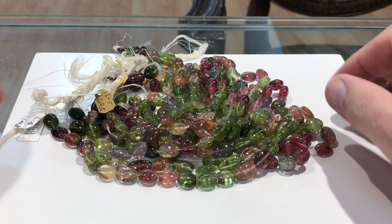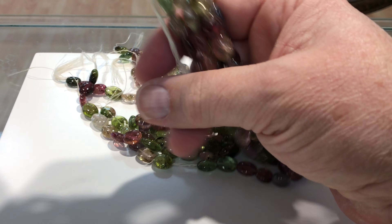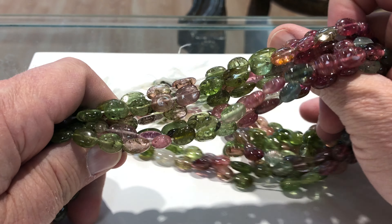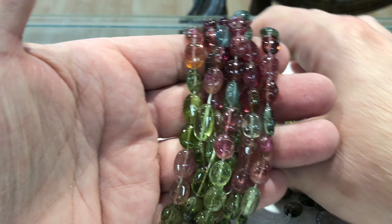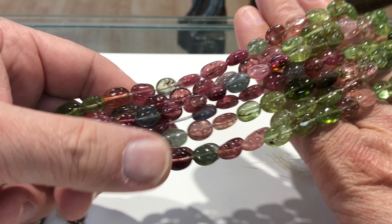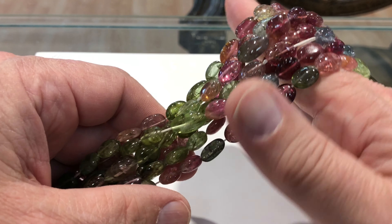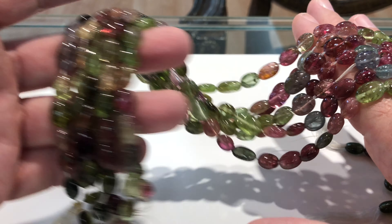Today's deal is for tourmaline — this is watermelon tourmaline. You've got your pinks and your greens, just like watermelon in its rinds. This is what people want; this is the most sought-after color combination. There's no dud colors in here like blacks or the dark greens to bring the price down on it. This is the top-of-line goods.